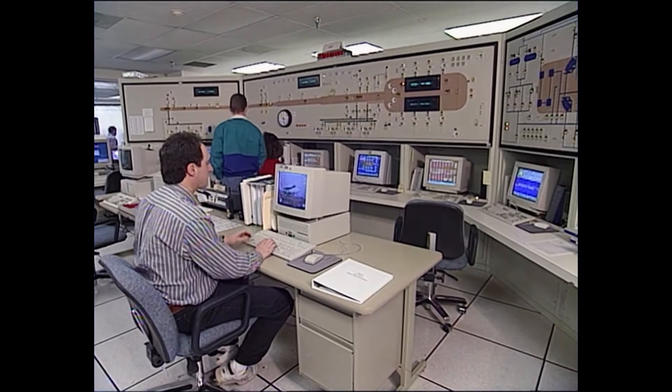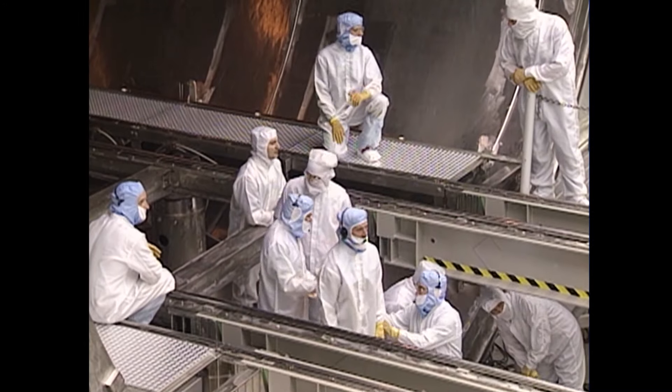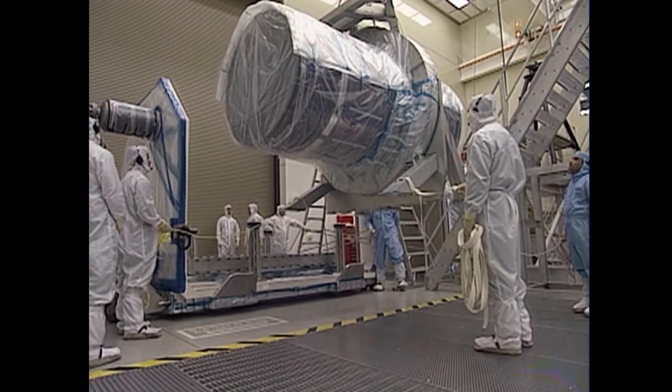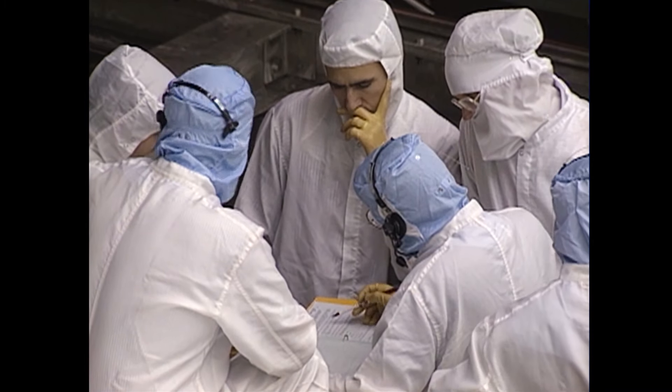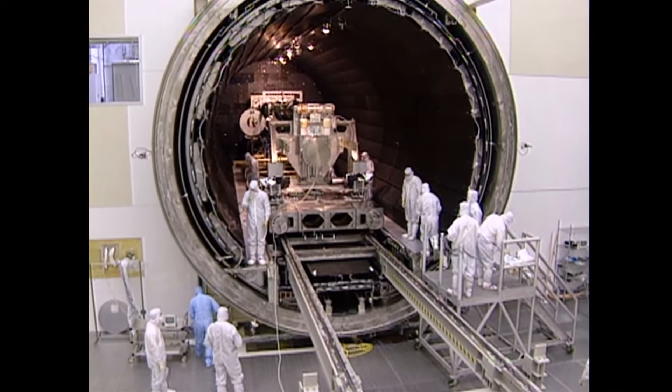Weiskopf led a development team of NASA engineers, scientists, contractors, and internal partners, leveraging Marshall's state-of-the-art X-ray calibration facility, and overseeing the building, testing, and integration of the complex telescope and the spacecraft that would carry it.